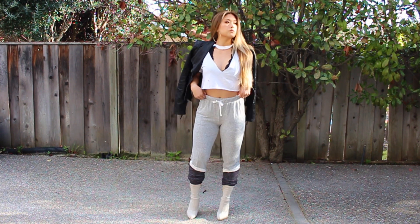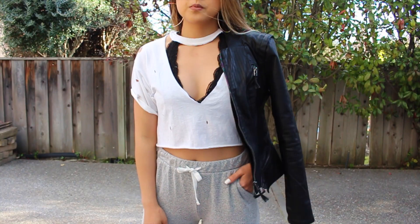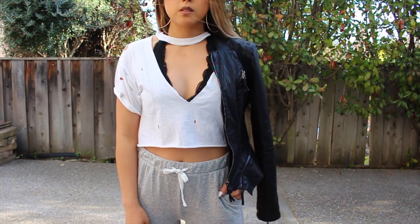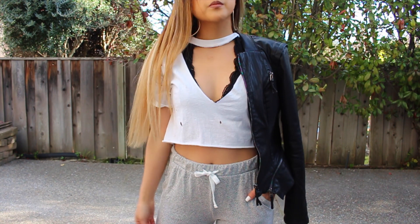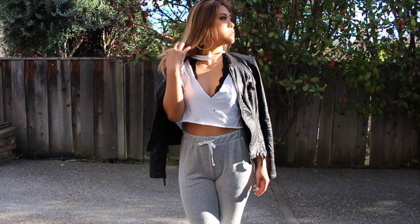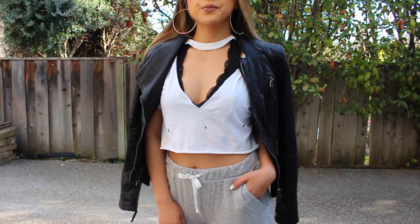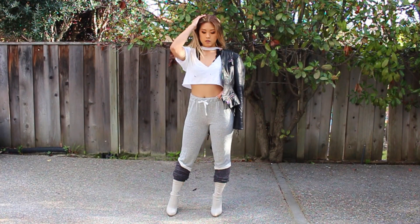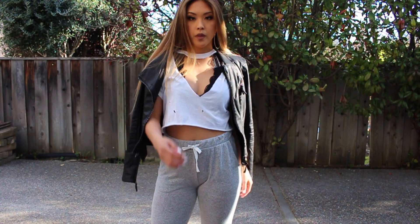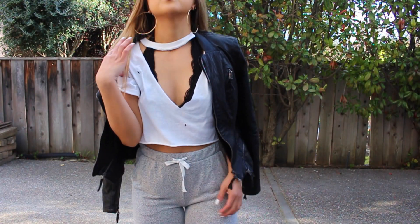I DIY'd my top, so you can grab a t-shirt from your own closet. The bralette I'm wearing is from Melrose, so definitely check that out if you like it. My sweats are from Forever 21, my ankle booties are from Simmy Shoes — I think they're so cute. And my leather jacket I got from Nordstrom.